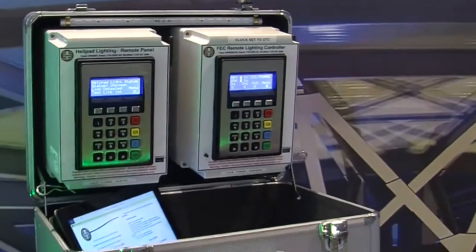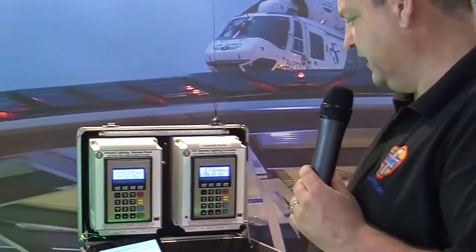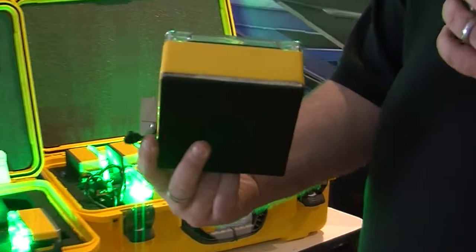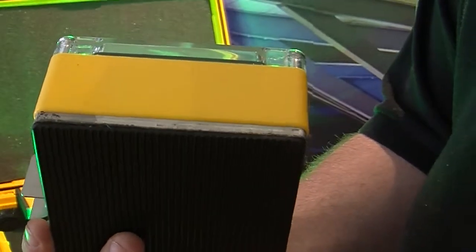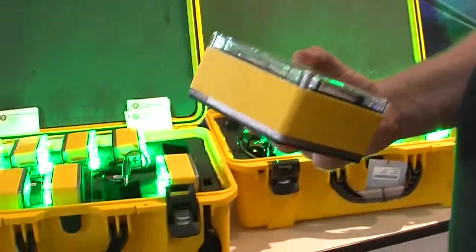The battery life is between 7 and 25 hours depending on the setting. The base of the light itself is weighted and has been tested by Sikorsky at their test centre in Florida under the rotor wash of a Sikorsky S-92 without deviation.